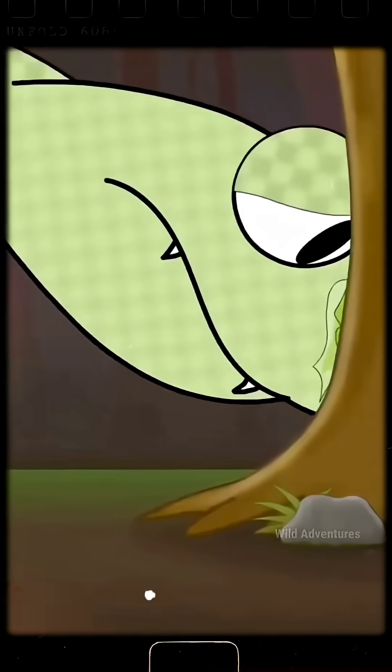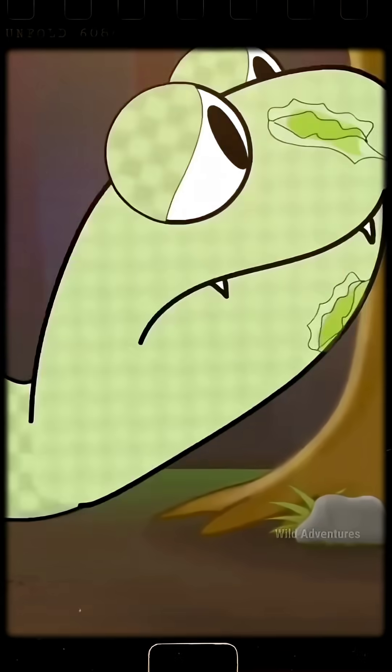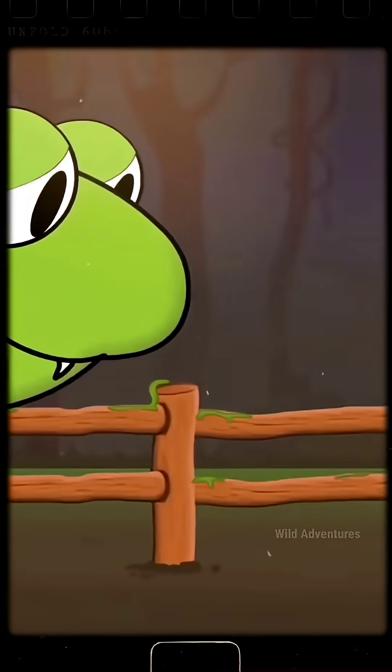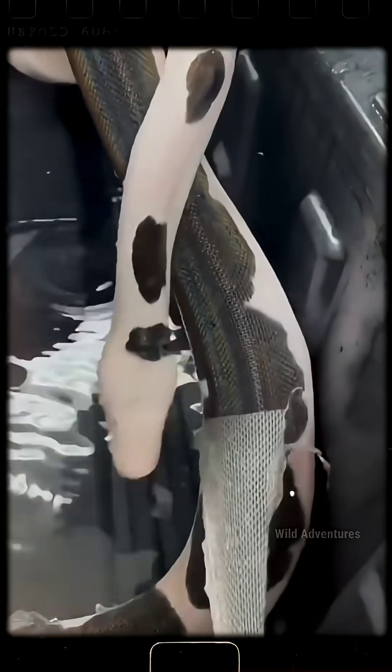Then, by sliding against rocks, branches, or bushes, it pulls the rest of the skin off. Once the shedding is done, the new layer of skin underneath is shinier and brighter than before.